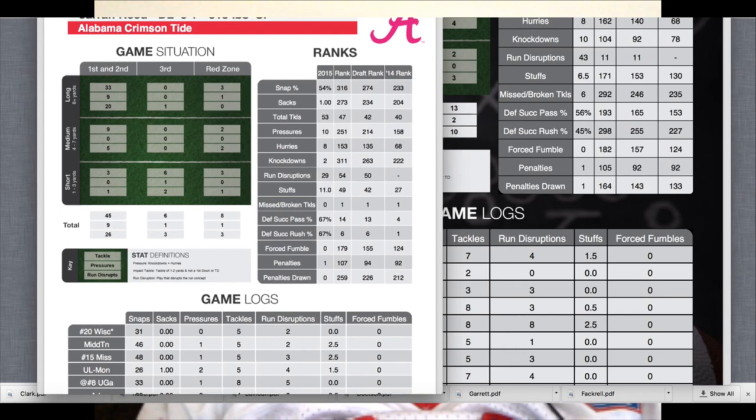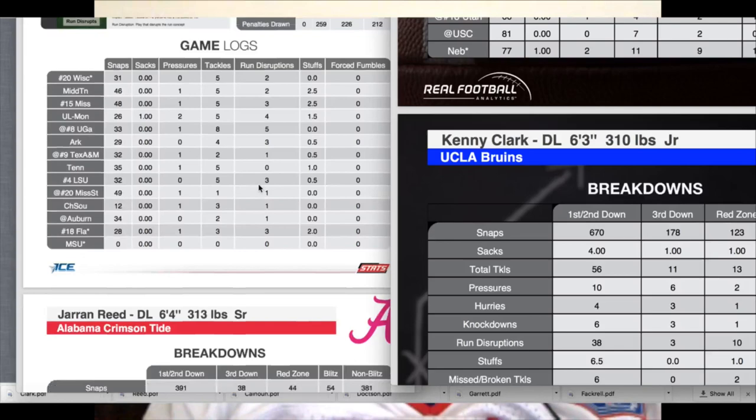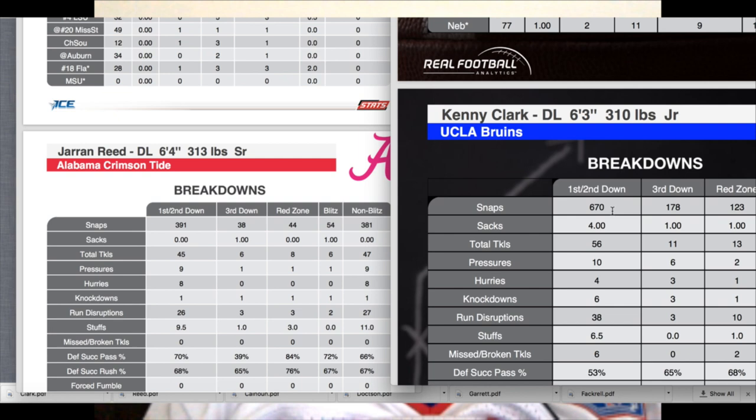The other thing to look at is what downs are they primarily playing on. When you compare Clark's numbers to Jerron Reed's, Clark had 670 snaps but Jerron had 391. But when you break down the third downs — how often were they on the field on third down — they average out right around 25% of the snaps. Kenny Clark was in on third down 178 snaps. It comes down to right about a quarter or 25% of snaps were these guys in on third down.